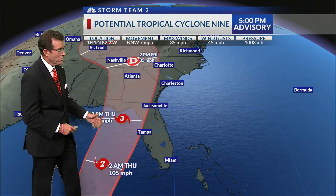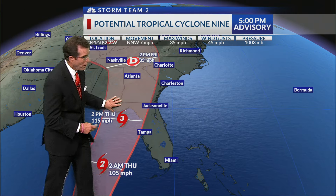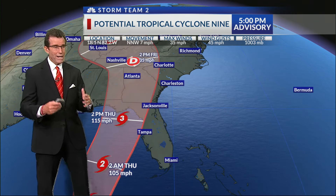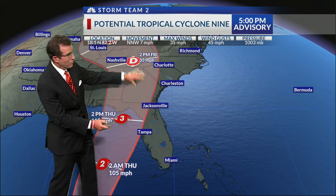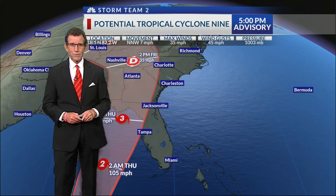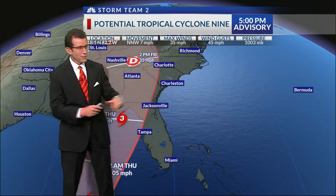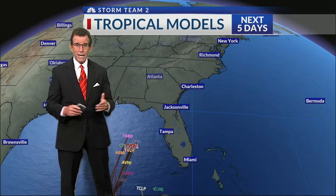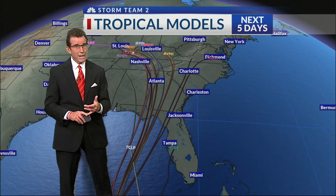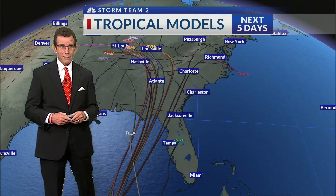Helene is the next name on the list — it will most likely become Helene. The official forecast makes it a category three, or major hurricane, by Thursday afternoon. This is something we'll be watching for our neighbors to the south, and after landfall we'll have to watch what happens in Georgia and the Carolinas, then bending back more to the north and west. The closer it is to us, the more impacts we will see; the farther west, the lesser impacts.